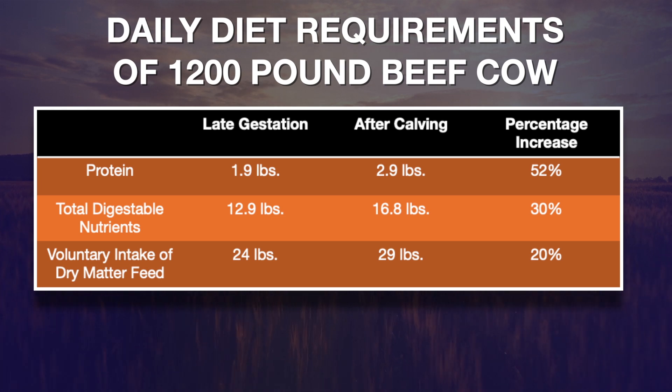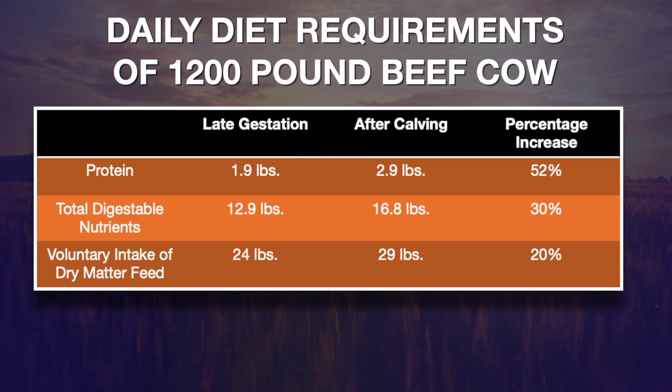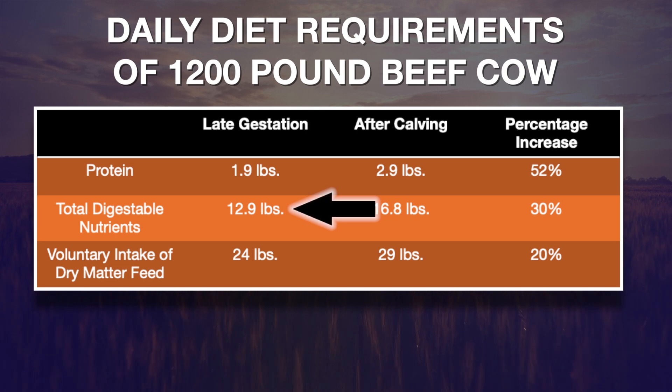For instance, if we've got a twelve hundred pound cow in late pregnancy, she requires about 1.9 pounds of crude protein every day. In terms of energy — we refer to total digestible nutrients as TDN, which is the form of energy most people are comfortable talking about — that cow requires 12.9 pounds of TDN every day.